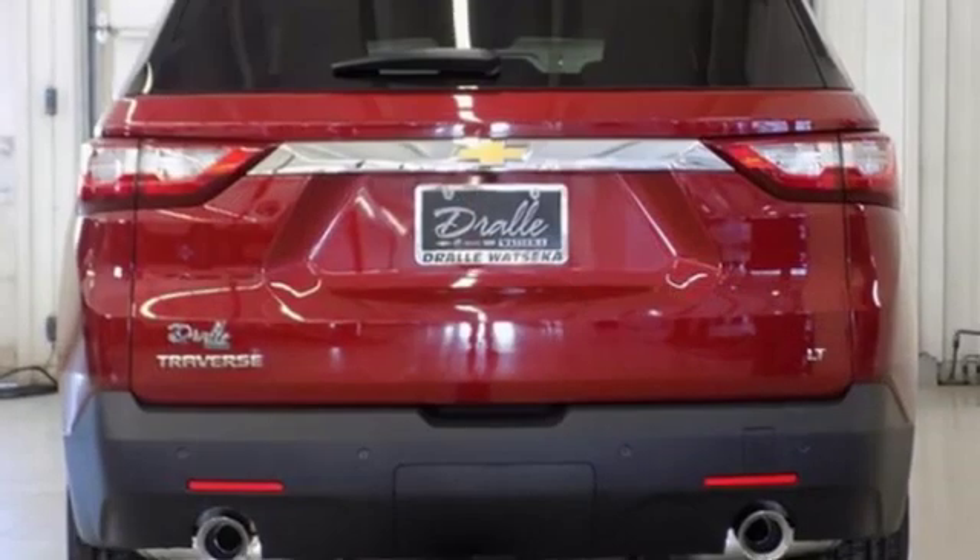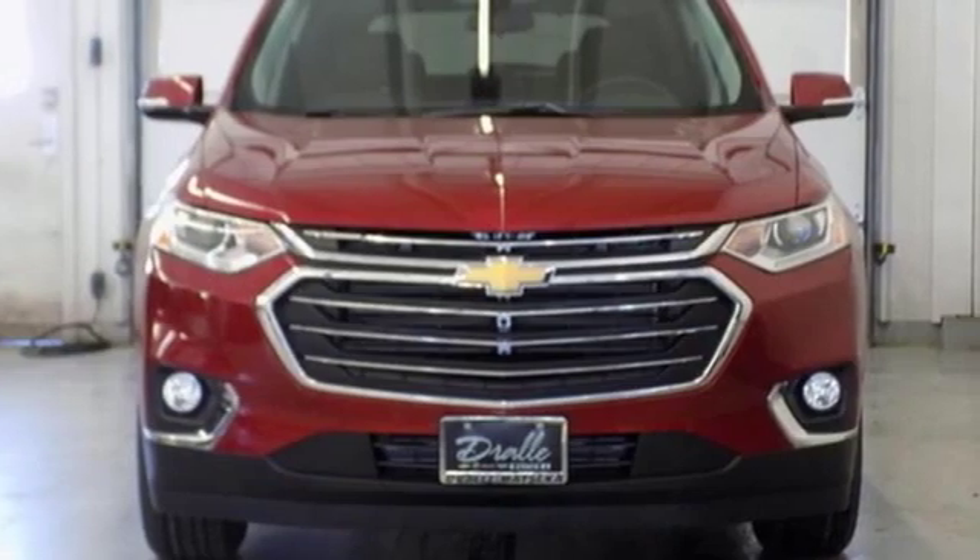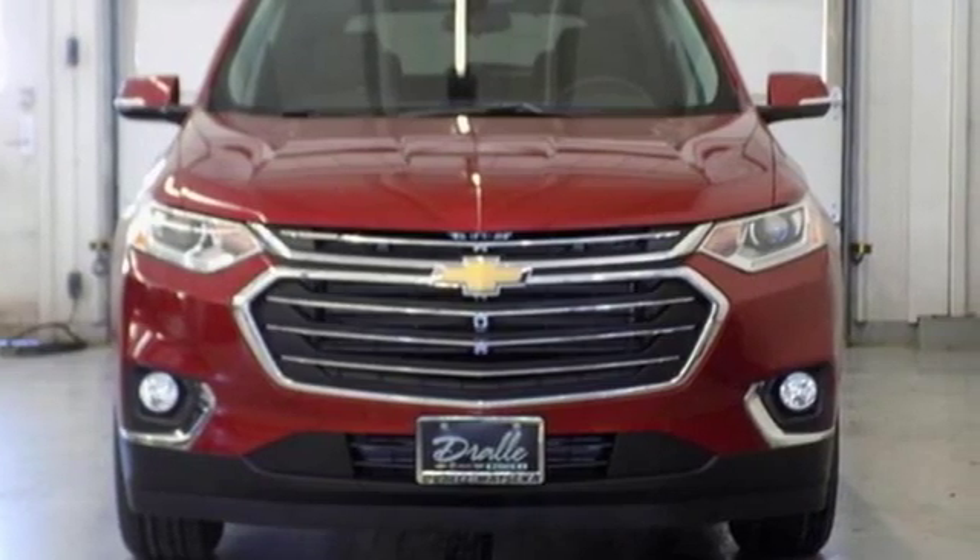Performance, value, durability. Chevy. Someone is going to drive this fantastic vehicle off the lot. It should be you. Test drive it today.